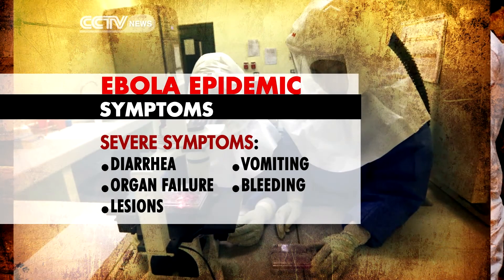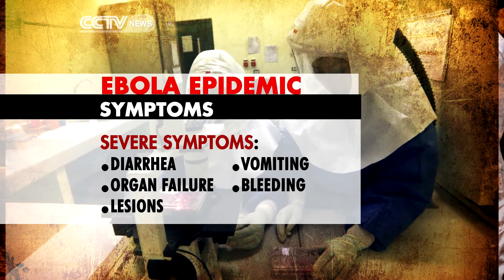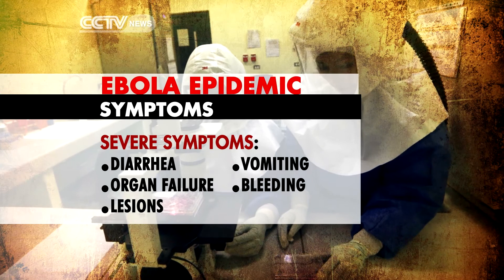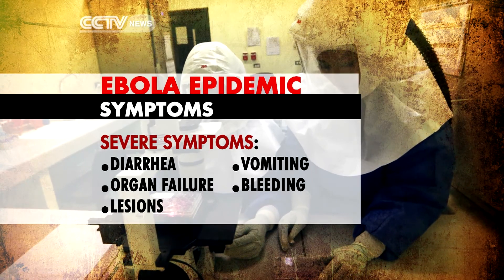After that, symptoms become more severe and include diarrhea, vomiting and eventually organ failure, lesions and severe bleeding. In these cases, contact a medical professional immediately to have the victim evacuated.